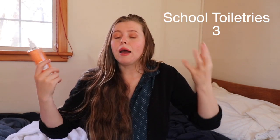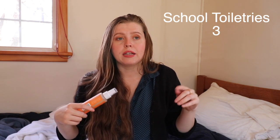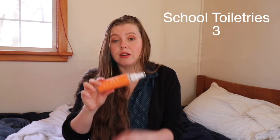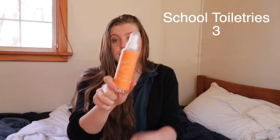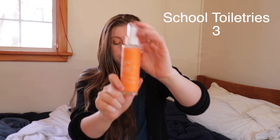The next thing I got through school toiletries was some eye makeup remover. Previously I was just using my cleanser, but now that I'm wearing makeup almost daily — rather than once every two weeks — I wanted something specifically designed to remove eye makeup and do a better job of completely cleansing my face. I picked this up and it's been working really well so far.